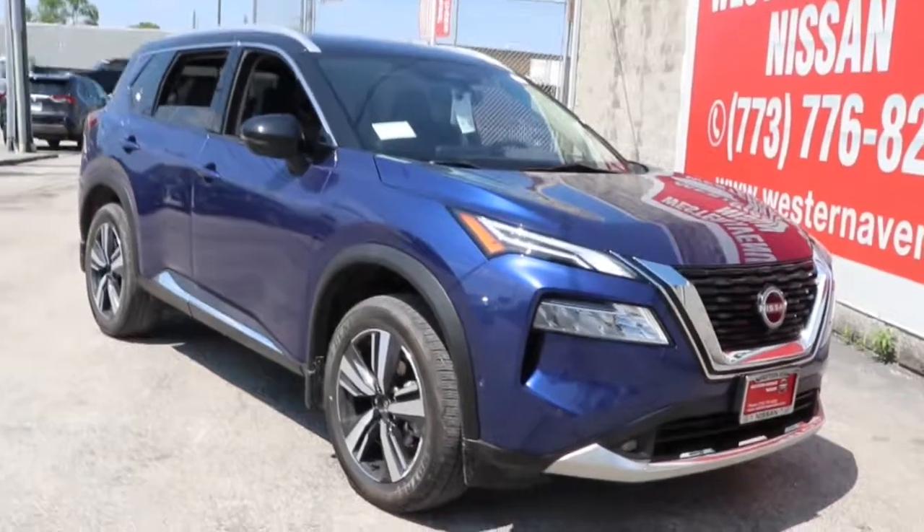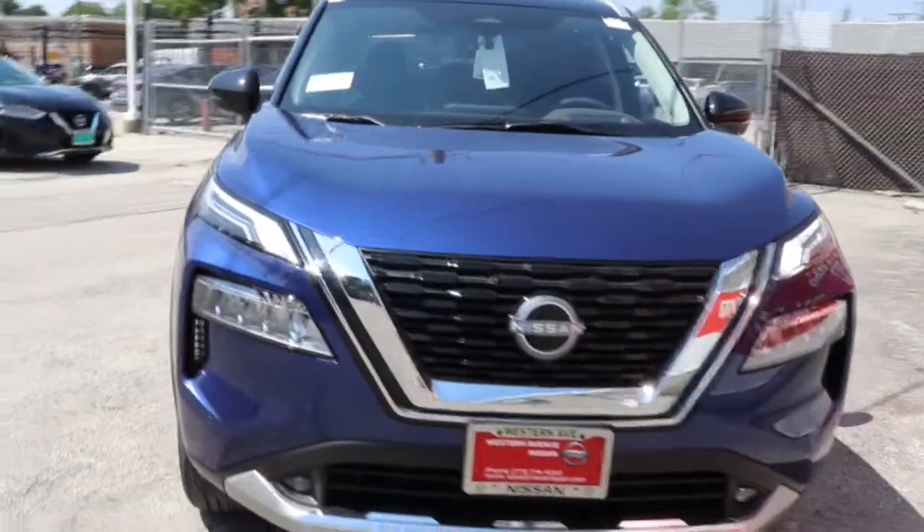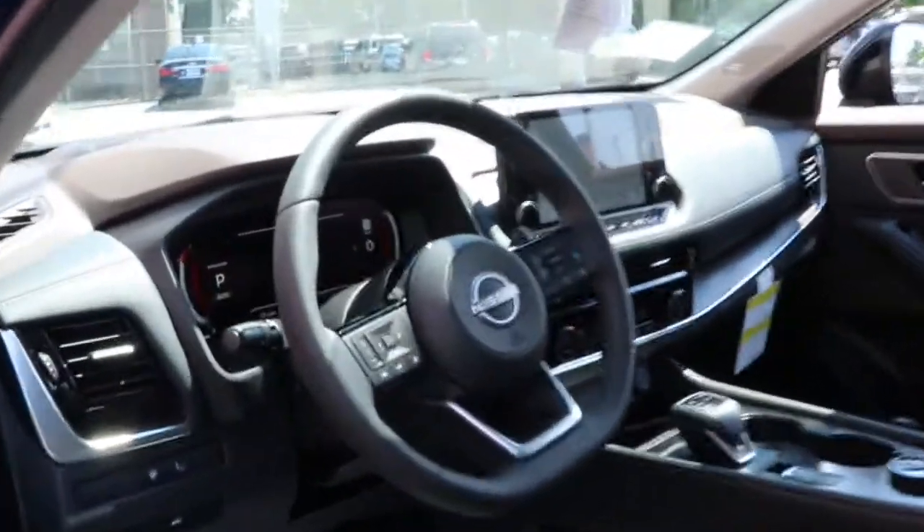You just found the 2022 Nissan Rogue. This feature-rich Rogue adds confidence and convenience to everyday life. Standard driver-assist safety tech, large cargo capacity, and spacious seating have your back wherever the road may lead.